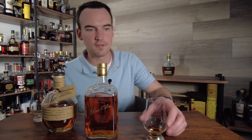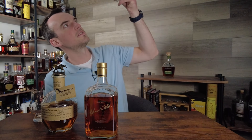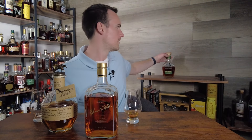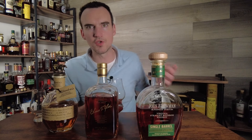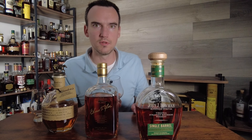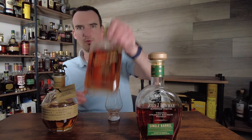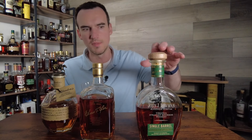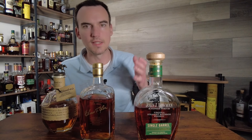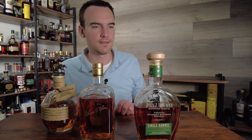That threw me off. That means first place is John J. Bowman. That wasn't supposed to happen. I figured the age and the proof point would give it an advantage, but honestly I was still pretty sure the Elmer T. Lee would kick its ass — and it didn't. Wow. Why was the Elmer coming off so muted? This bottle has been open a lot longer than this Elmer T. Lee, so it's had a lot of time to open up. I gotta say, this bottle's really opened up beautifully. This John J. Bowman — it's good.